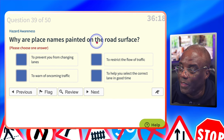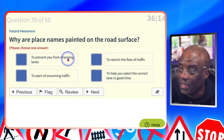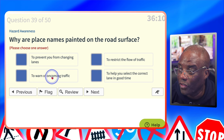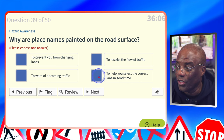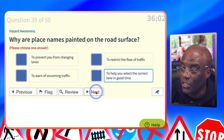Why are place names painted on the road surface? To prevent you from changing lanes? No. To restrict the flow of traffic? No. To warn of oncoming traffic? No. To help you select the correct lane in good time? Yes — that's the reason: an advanced warning of which lane to choose.